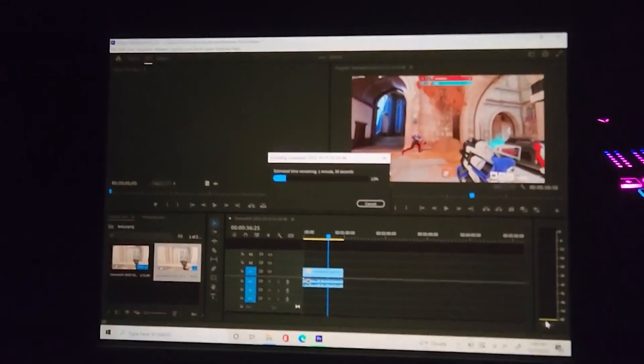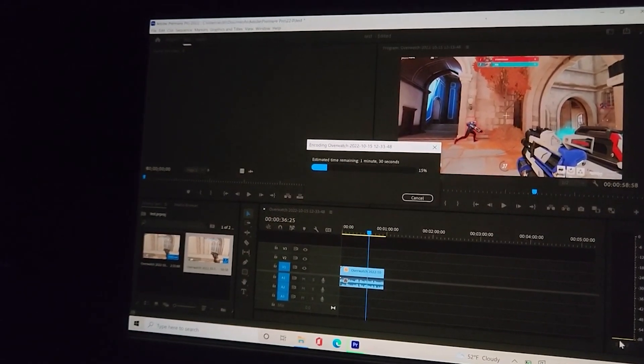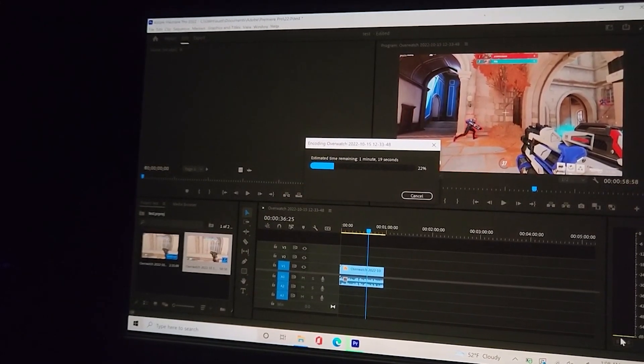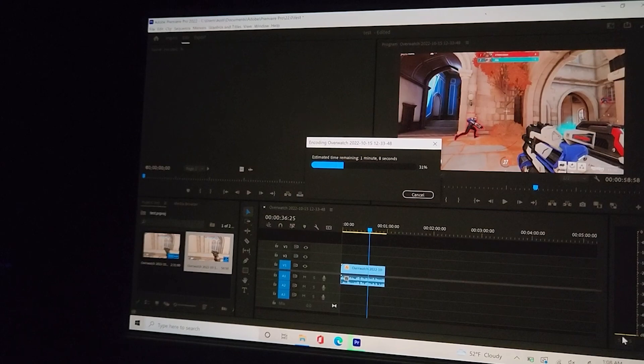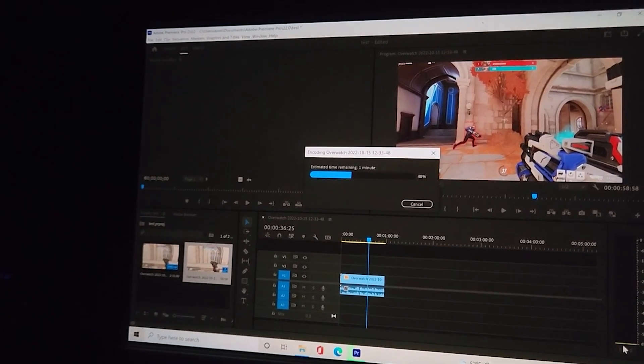Photoshop was completely passable. I had no issues using it to make thumbnails for my channel. I also exported a one-minute 1920x1080p 60 FPS video in Premiere, and it only took 1 minute and 46 seconds to render fully — very impressive on a four-core chip. So if you have shorter 1080p videos you're going to have no issues at all. Longer 1080p videos or higher resolutions may cause problems, but I was pretty impressed overall.